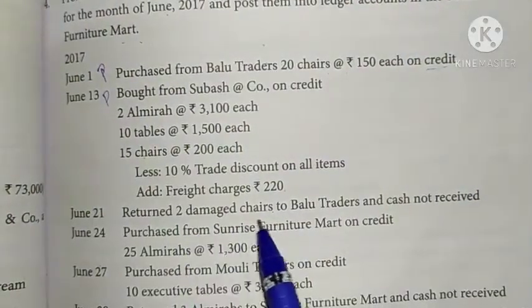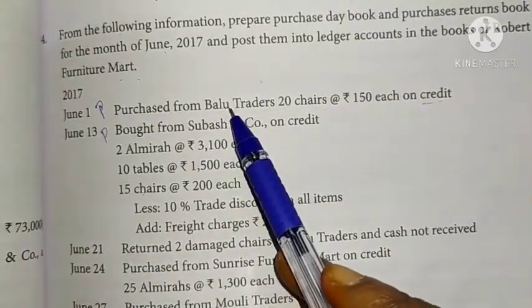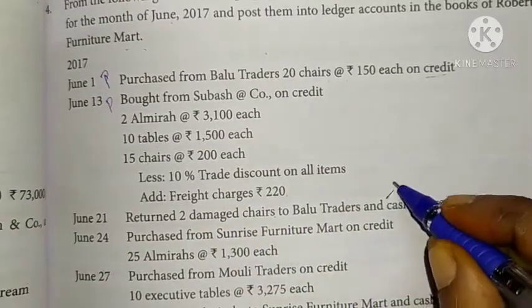Return of damaged goods to Baloo Traders, June 1. Baloo Traders entry recorded in the purchase book.